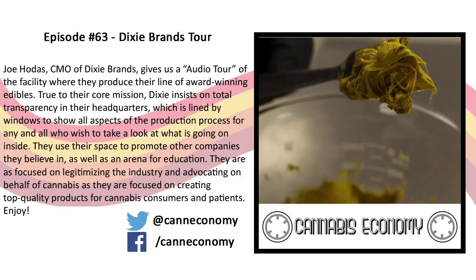We are here at the Mothership headquarters, Dixie Elixirs. Joe Hodes is going to give us the tour. I'm really getting a tour from Joe Hodes — the Joe Hodes. He's the CMO. And he's been here for like a year and a half, which is like dog years in cannabis, so it's like 15 years.